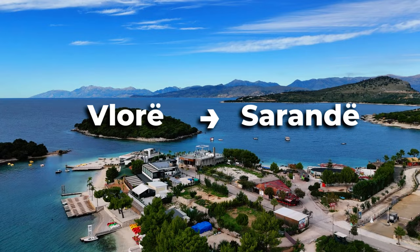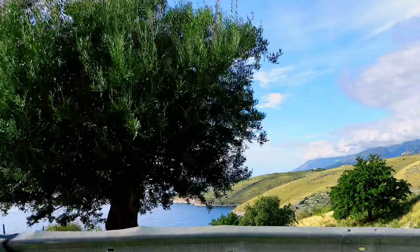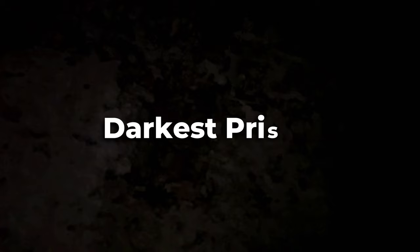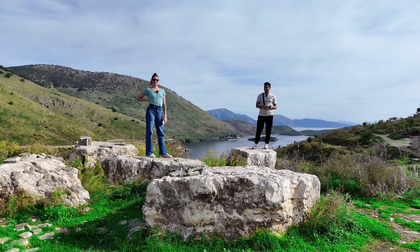Today we are driving from Vlore to Sarande, which is one of the best drives along the coastline. On the way there are endless beautiful beaches and castles. This is Porto Palermo Castle, also known as the Ali Pasha Castle. We spent a really nice day exploring and had amazing food.